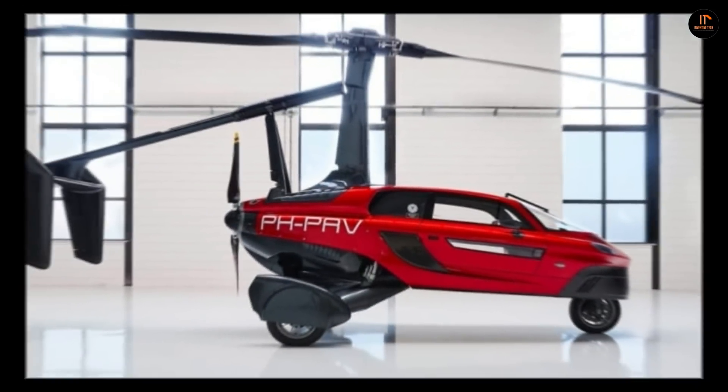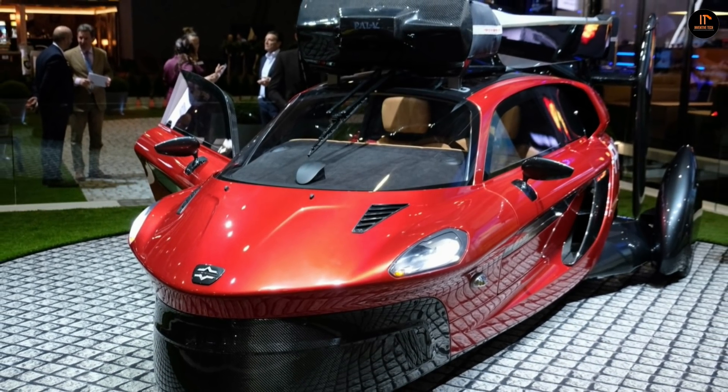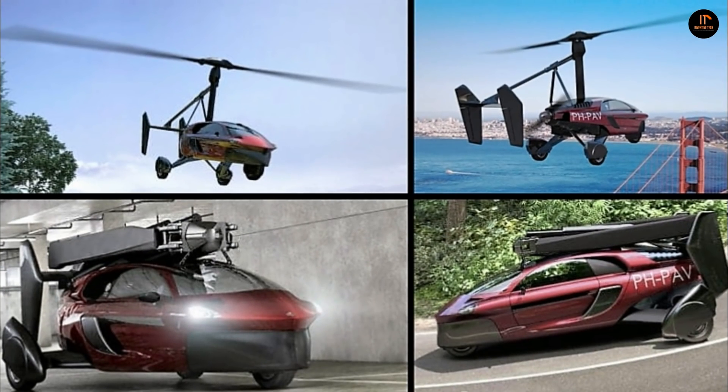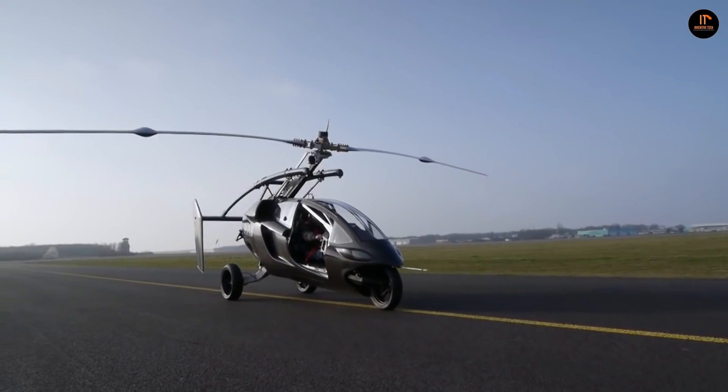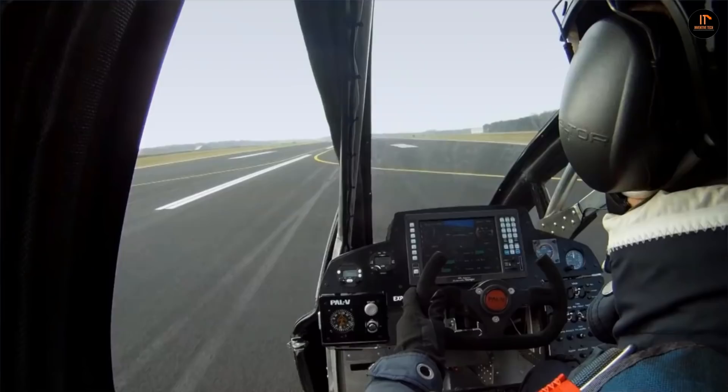It's a marriage between safety and fun, designed to satisfy the most demanding customers. The first PAL-V Liberty models on the market will be the limited edition, which marks the launch of the flying car era. Only 90 vehicles of this edition will be sold worldwide. After the delivery of the limited edition models, they'll start the delivery of the PAL-V Liberty sports models.